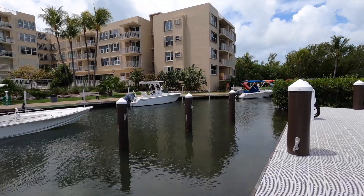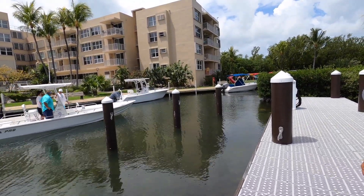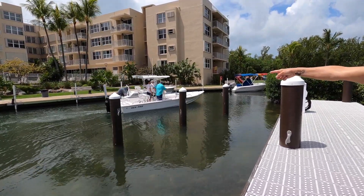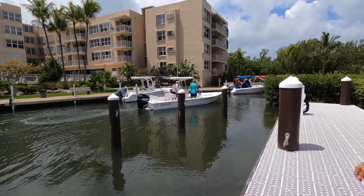So the next day we headed out to meet up with a gentleman who was directly privately selling his boat. We headed over to meet him, the guys went on a test drive, and we just hung out and waited.